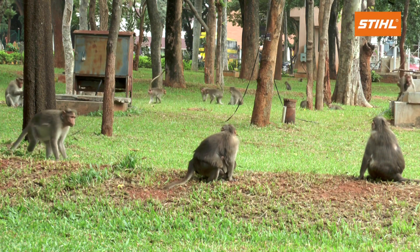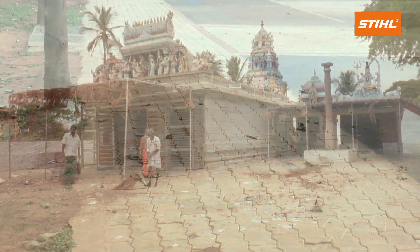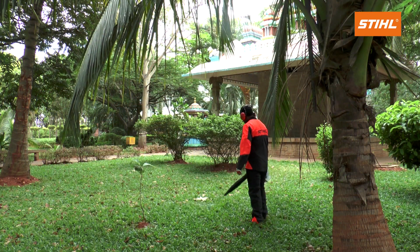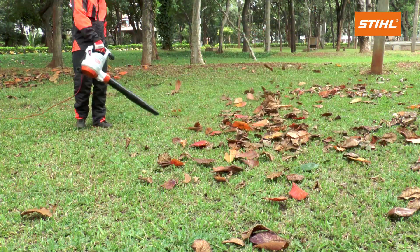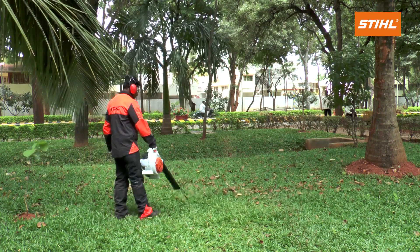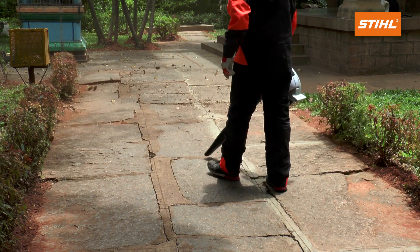Cleaning paths and yards with undulations, cracks and crevices time and again is a difficult task by manual sweeping. There is no better alternative than Stihl petrol engine and electric blowers for the purpose. They are the perfect devices for landscape gardeners, municipal workers, cleaning companies and home owners.